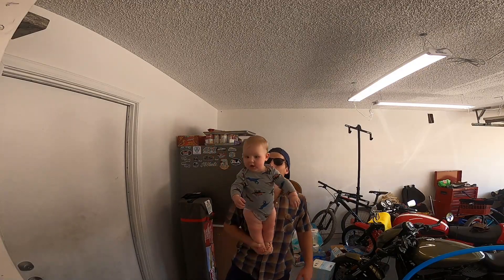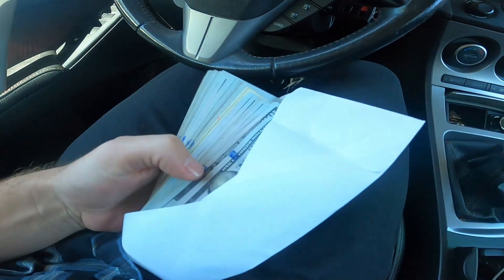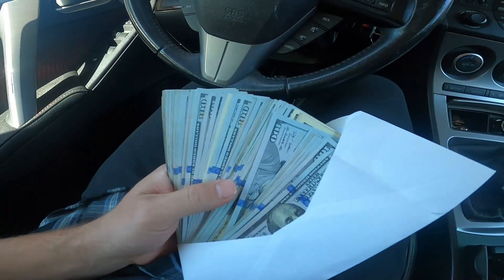Welcome to John's Moto Garage! Hey, bienvenidos — buenos días, qué pasó amigos. John's Moto Garage, welcome back to the channel. On the last video I left you guys with a bit of a cliffhanger.